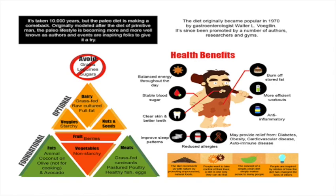It took 10,000 years, but the Paleo diet is making a comeback. Originally modeled after the diet of primitive man, the Paleo lifestyle is becoming more and more well-known as authors and events are inspiring folks to give it a try. Basically, what they're saying is go back to what was natural before agriculture took over — before we started eating corn and wheat and all those things that were not healthy for our diet. We came out of 10,000 years of the human body growing and getting healthier and stronger. It was when we started adding cake, wheat, and other grains that our health declined.